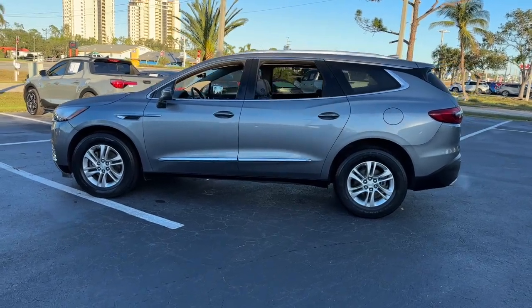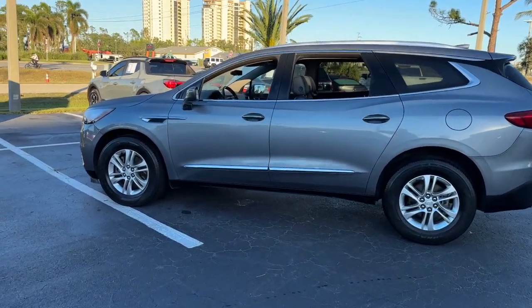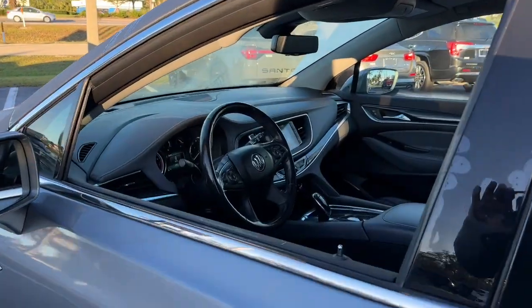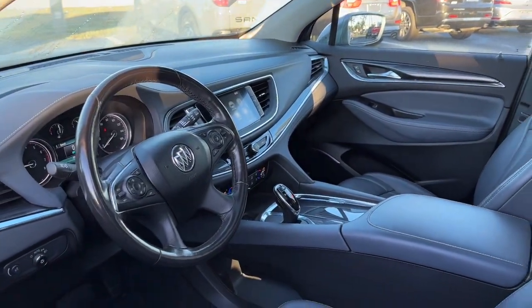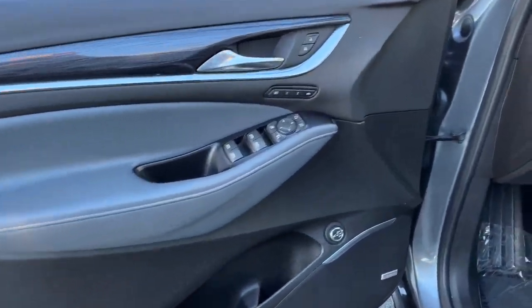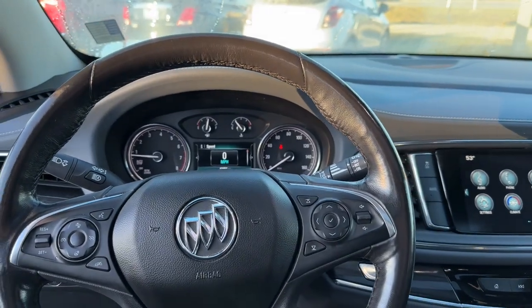These are just some of the great options this vehicle comes with: sun and moonroof, keyless entry, heated driver seat, navigation system, power passenger seat, heated mirrors, heated rear seat, satellite radio, premium sound system, and power liftgate.